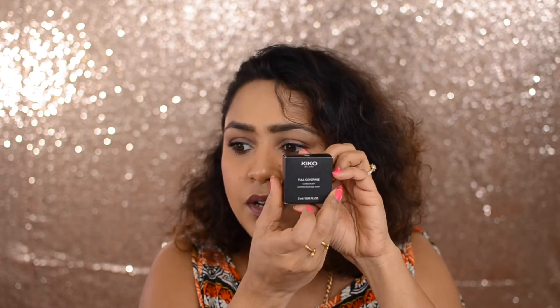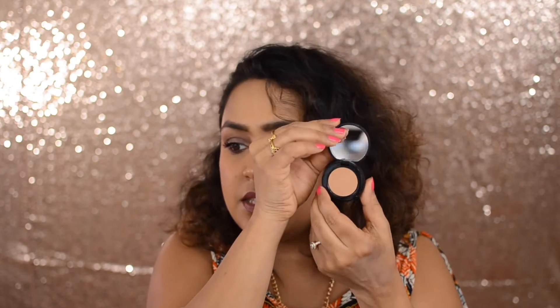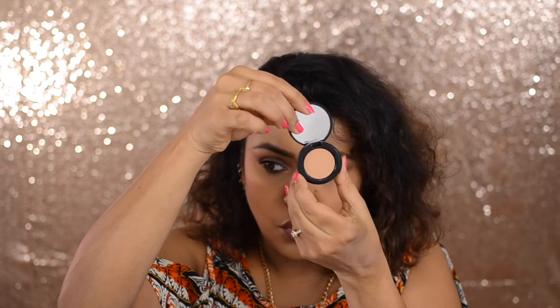The next one is a Kiko Milano Full Coverage Concealer — it says 'high coverage concealer.' I can't wait to try this out. The thing is, the light in the store is very dim, so you're not really sure whether a shade will suit you. Whatever the sales assistant tested on me, that's what I got — I hope it goes with my skin.